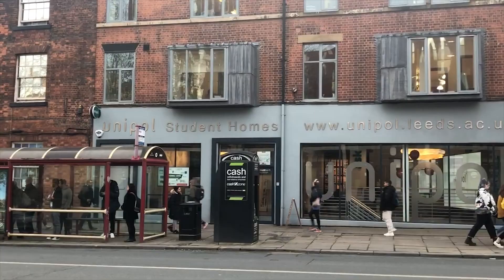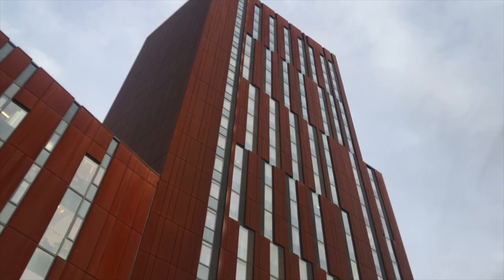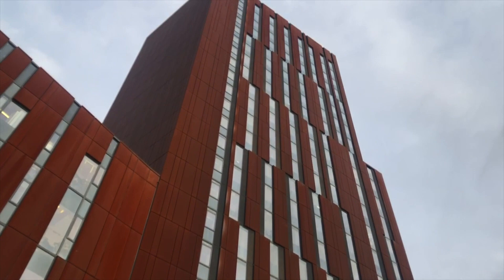Rent prices can be cheap in both areas as long as you're looking for housing early enough. It's smart to look for housing on websites such as Unipole or SpareRoom.com if you're interested in living off-campus instead of in student accommodation. I found my seven-bedroom house using SpareRoom.com, but Unipole is a great school-endorsed website that assists students in finding off-campus housing.